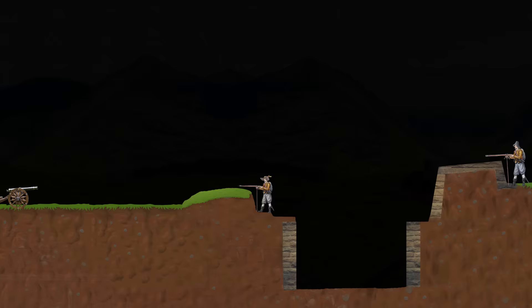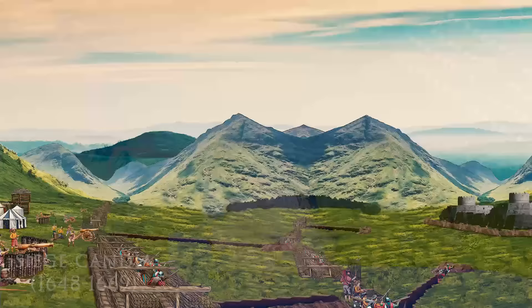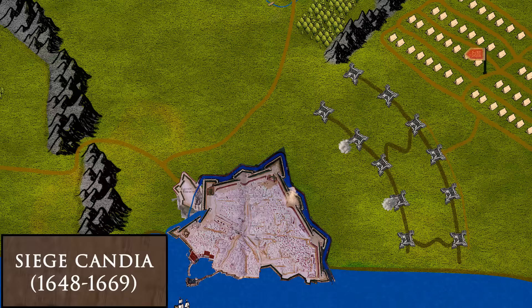Attacking such a fortress was very expensive. It required a lot of manpower and an enormous amount of time. The siege of Candia, to name but one extreme example, lasted from 1648 to 1669, that is 21 years.